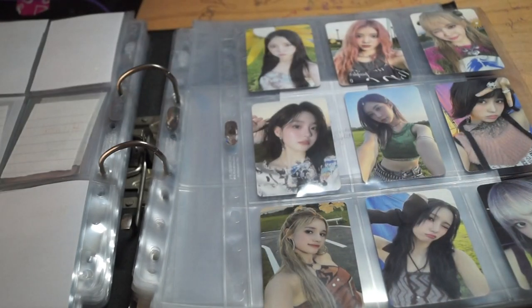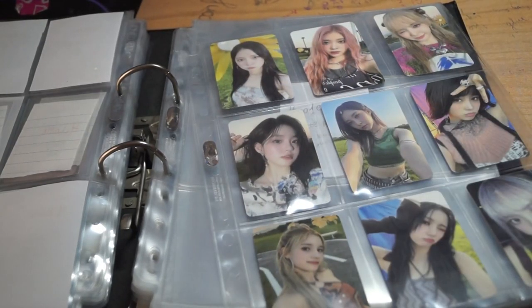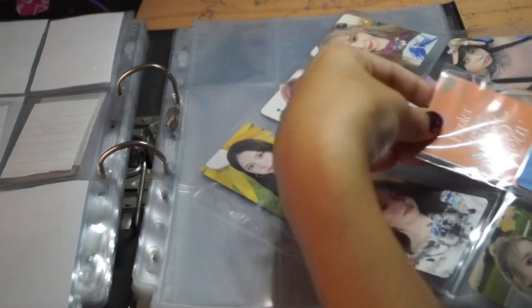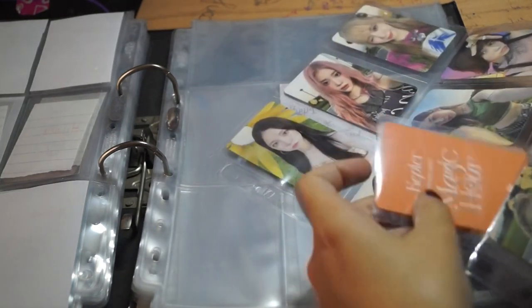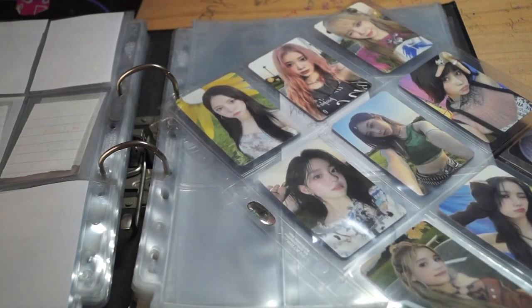Anyway, this is the Sunlighted version — or Sunkissed, I don't remember if that's correct. Maybe I should have just put them in one sleeve. I don't know, maybe this will be a bit too thick now. We'll see — if I don't like it, I'll change it later on.